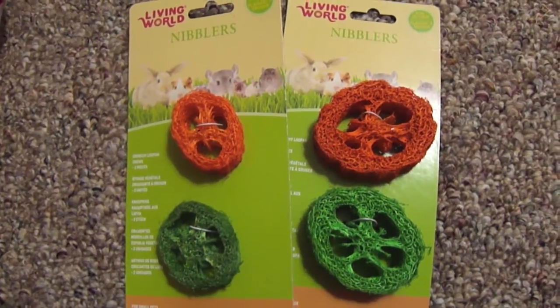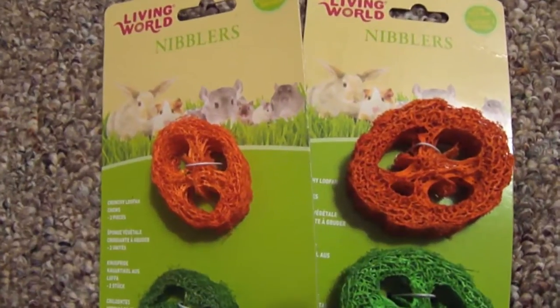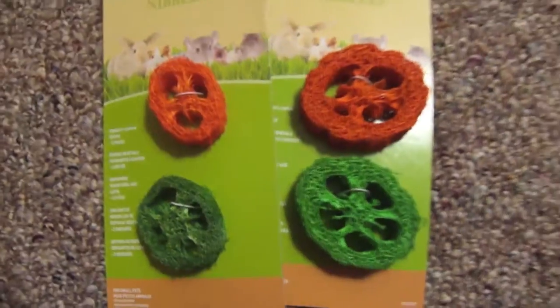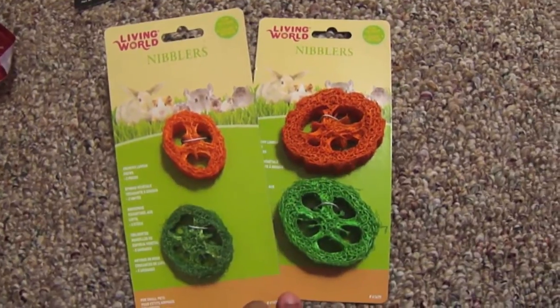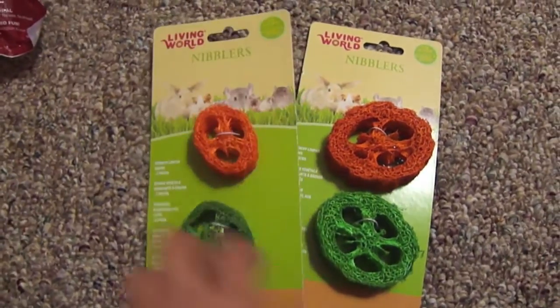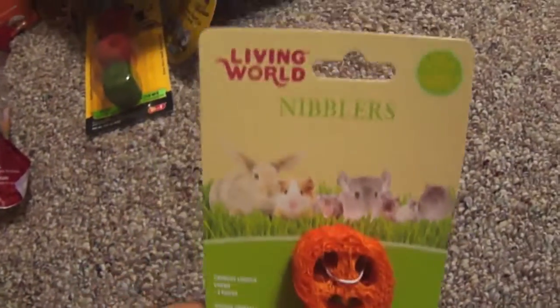The next thing that I got for my piggies was by Living World and it was these Lufa Nibblers — one orange and one green. I got two of these, one for each of the cages, and these were $2.79 each. I just thought it would be another good chew toy for them.